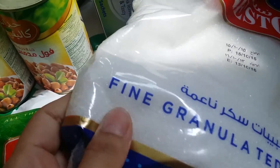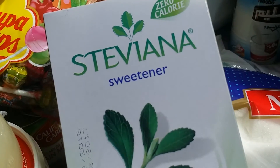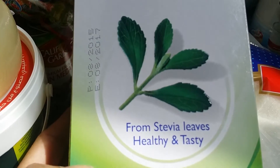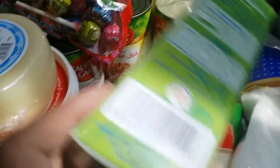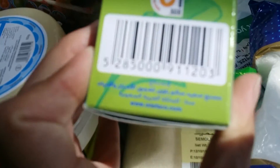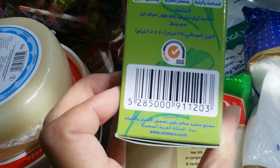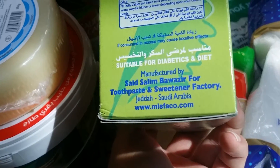Then I got white sugar — the fine one. And I also got my stevia sweetener, they call it Stevanna, but it is a sweetener made from stevia. I think it's a product of Saudi Arabia — it says so here in Arabic and in English.